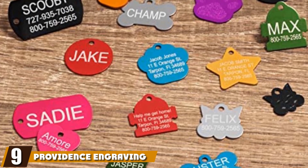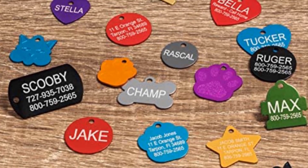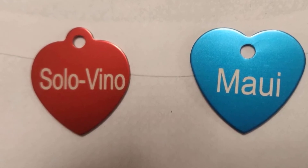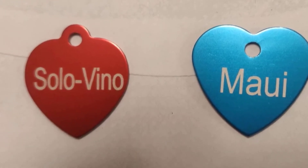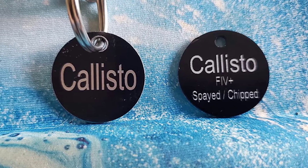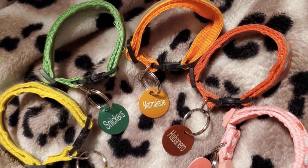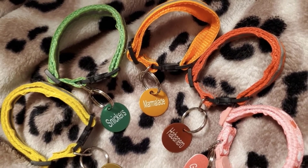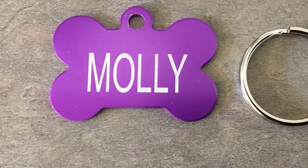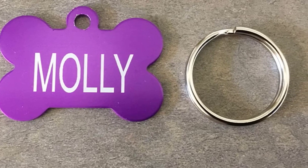Finally, the number nine position is dominated by Providence Engraving Pet ID Tags. For a basic ID tag that doesn't cost a lot, you can't do better than these tags. The aircraft-grade aluminum and anodized finish tags are lightweight so they won't weigh down your pup's collar. The tags are available in eight shapes, nine colors, and two sizes, so you'll find one that matches your dog's personality. These made-in-the-USA tags have room for four lines of laser engraved text on each side and come with a stainless steel split ring for easy collar attachment. Note that these tags can show some wear and tear, so they may not be the best choice for very active pups.